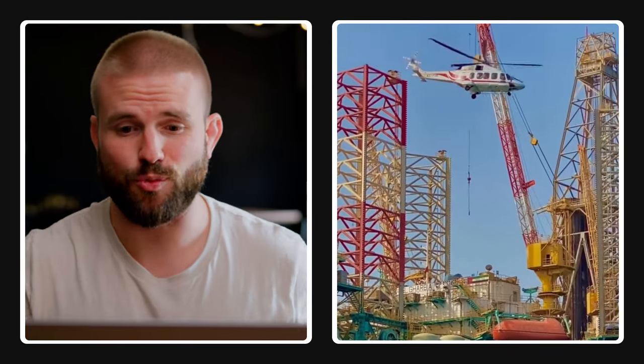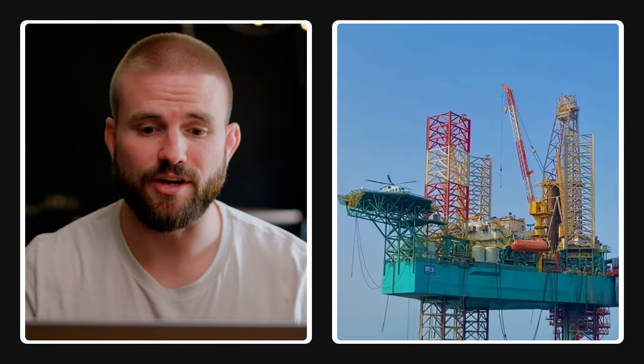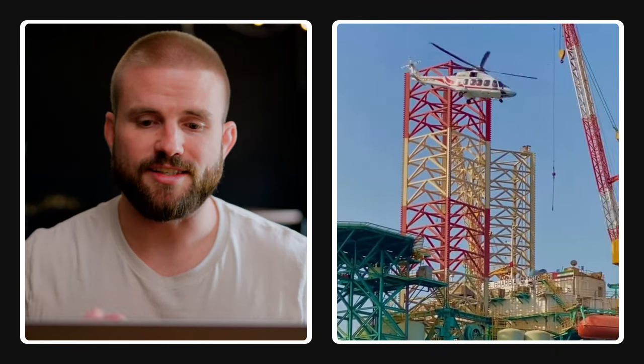Right here you see this helicopter leaving the helideck. These rigs are out in the middle of the ocean, in the middle of nowhere. So you either take a service boat — which takes a long time, sometimes a few days — or you fly out there on a helicopter. And you have to go through all this crazy helicopter training; you have to know how to get out of a helicopter if it crashes in the water.